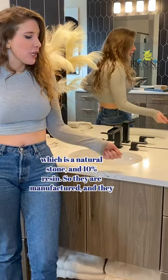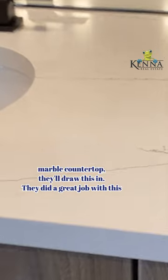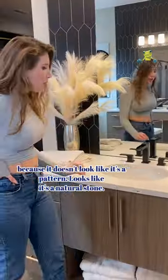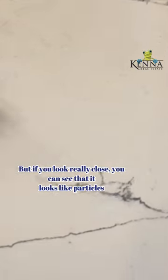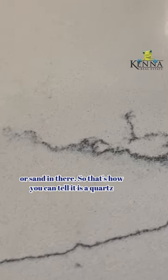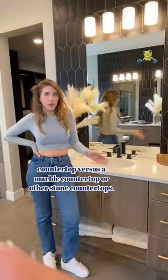They are manufactured and they have to kind of draw things in. So to make this look like a marble countertop, they'll draw this in. They did a great job with this because it doesn't look like it's a pattern — it looks like it's a natural stone. But if you look really close, you can see that there's like particles or sand in there. So that's how you can tell it's a quartz countertop versus a marble countertop or other stone countertop.